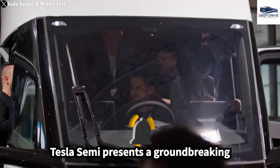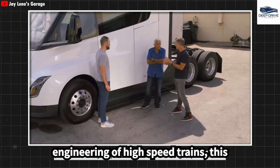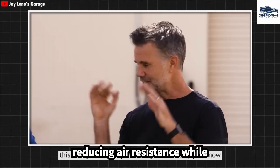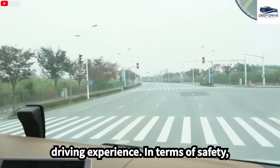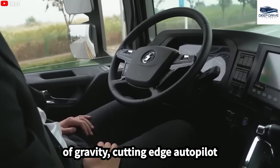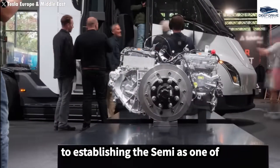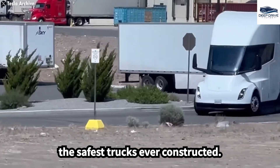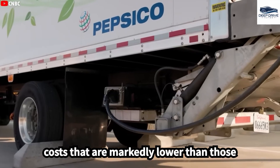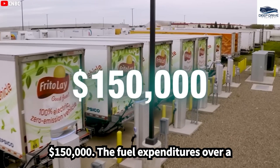The Tesla Semi presents a groundbreaking design that prioritizes aerodynamics and driver comfort, taking cues from the engineering of high-speed trains. In terms of safety, the Semi incorporates a low center of gravity, cutting-edge autopilot capabilities, and blast-resistant glass, contributing to its claim as one of the safest trucks ever constructed. The Semi boasts operating costs markedly lower than traditional diesel trucks, with anticipated savings of approximately $150,000 in fuel expenditures over a three-year period.